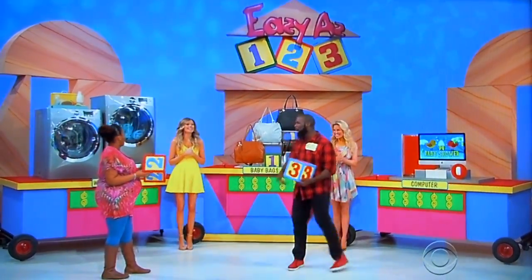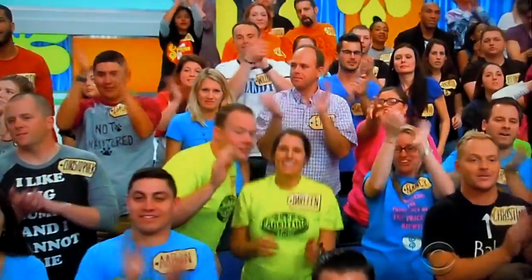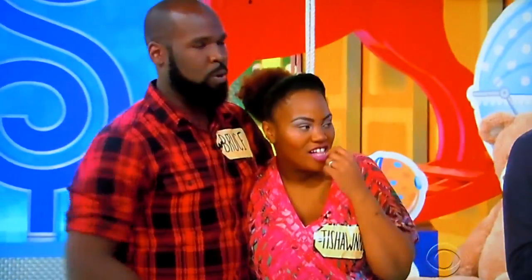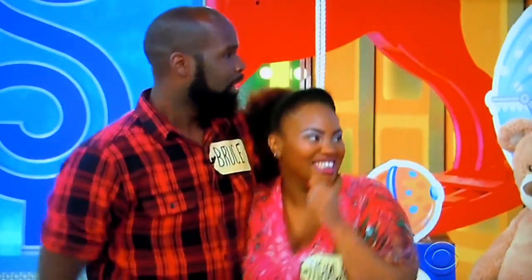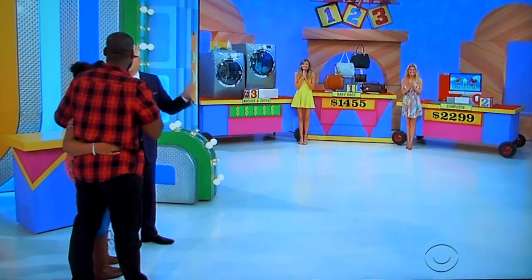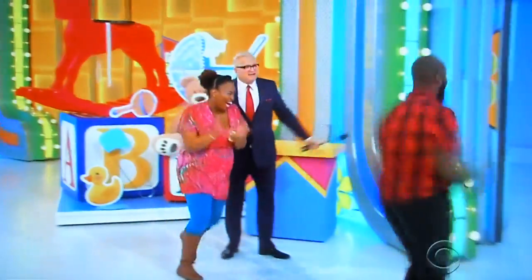Baby bags is the least expensive, he says — five baby bags. Computer second, washer dryer third. That looks like a good choice to me. That looks super reasonable. Let's see if you're a winner. Let's start with the baby bags — they're $1,455. The computer — how much is it? It is $2,299. I've been hosting this show for a while, I've played this game a bunch of times, and to me it's looking really good. Melissa, drop it and let them know. There you go.